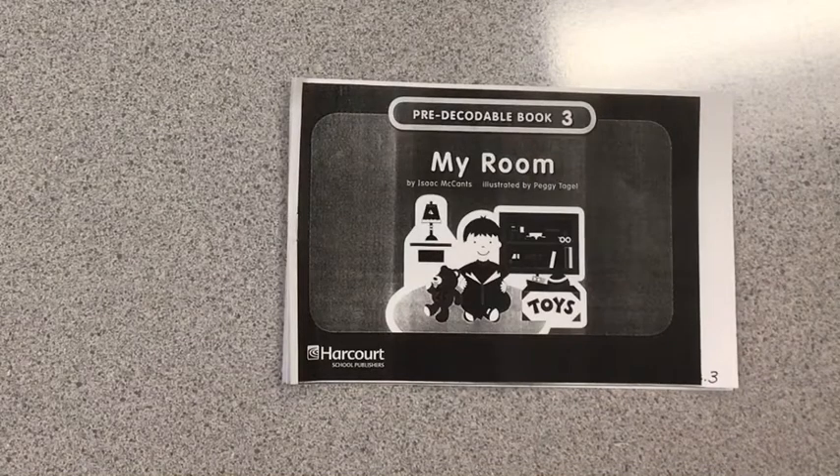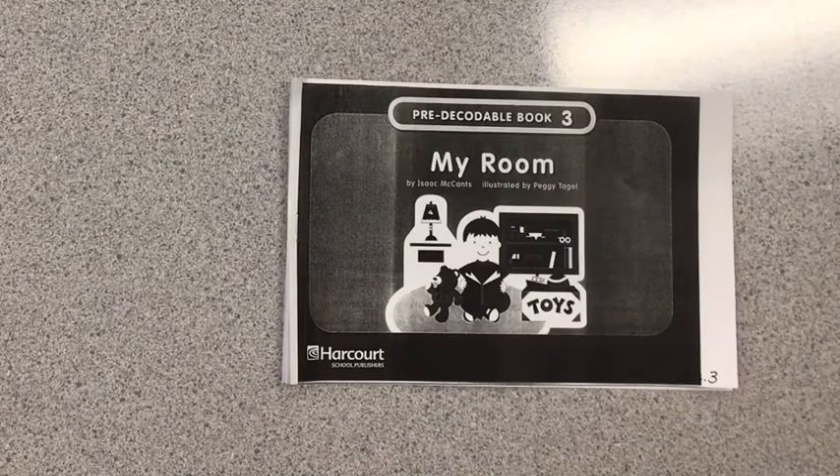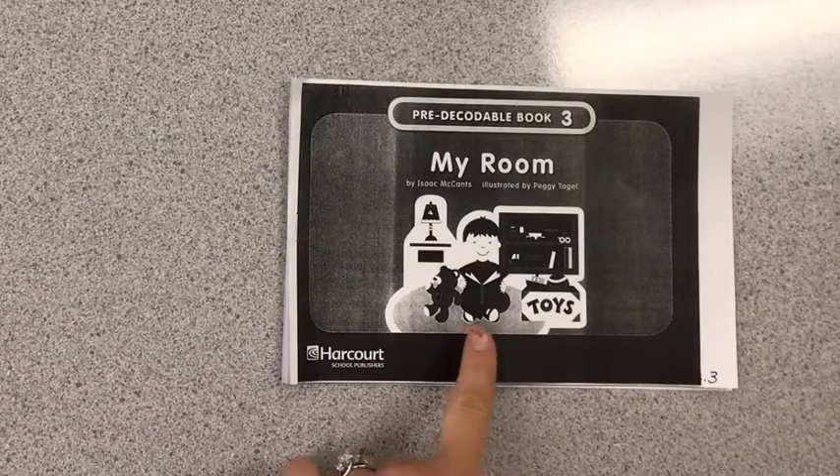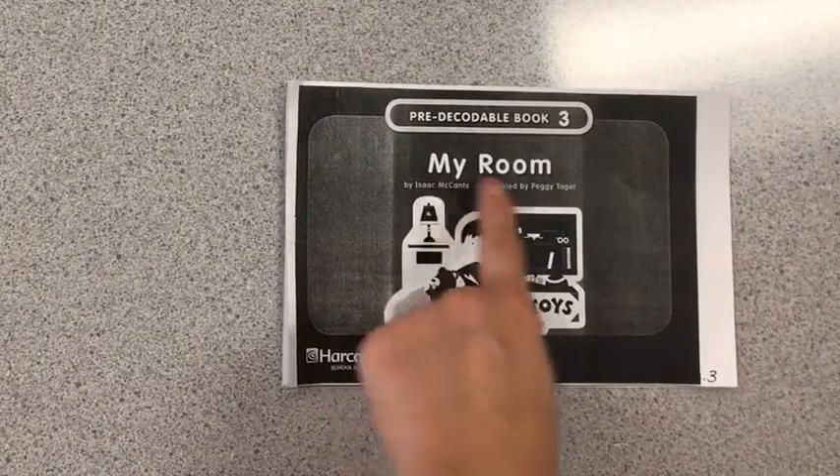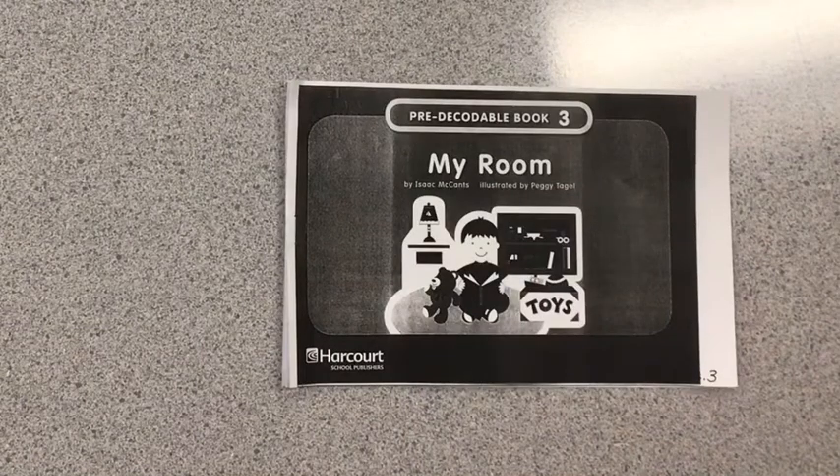Hi boys and girls. We are going to read our very first pre-decodable book of the school year. So here's what I need you to do. I need you to take out your pre-decodable book number three titled My Room and find somewhere quiet to read. When you're ready, come back and we'll get started.